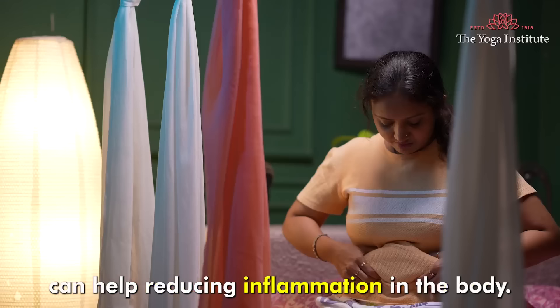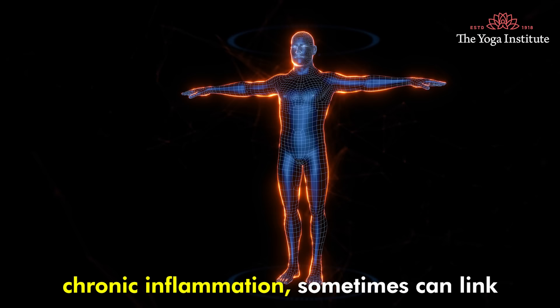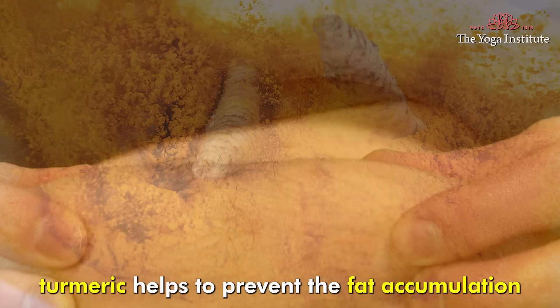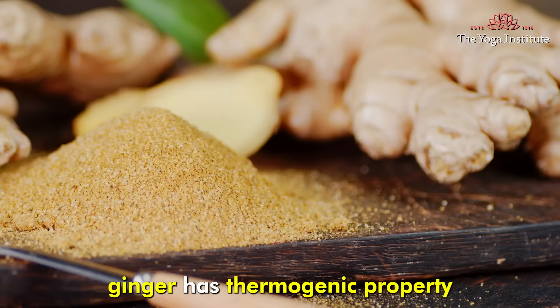Curcumin, the active compound in turmeric, can help reduce inflammation in the body. Chronic inflammation can sometimes be linked to weight gain. By reducing inflammation, turmeric helps to prevent fat accumulation.